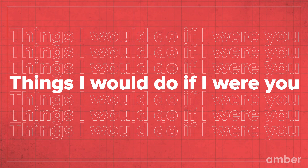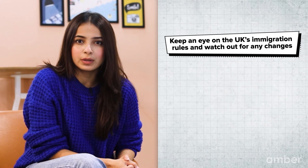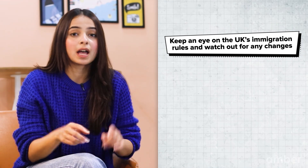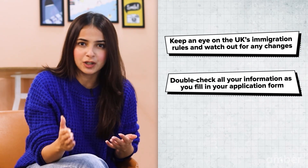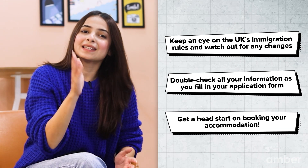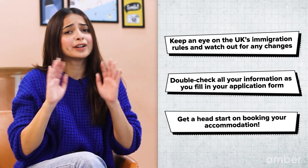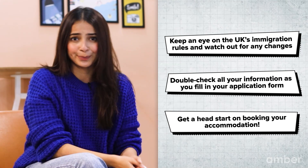Lastly, here are a few things I would do if I were you: Keep an eye on the UK's immigration rules and watch out for any changes. Double-check all your information before you fill in your application form. Get a head start on booking your accommodation — Amber has a wide range of great properties for you to choose from. We hope you have found this video helpful. Subscribe to our channel for more student tips. We'll see you next time!